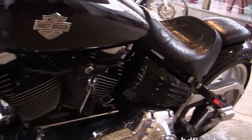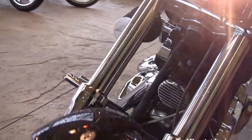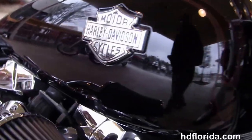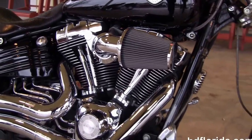Out front we've got the Street Slammer T-Drag style chrome bars with upgraded grips, mirrors, chrome levers, and a chrome headlight housing that finishes out the look on the front end. It is black with Ghost Flames and red pinstriping.